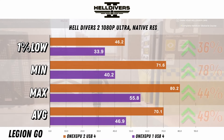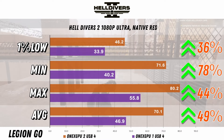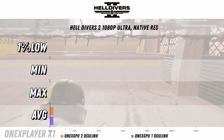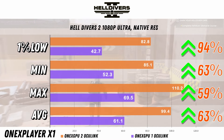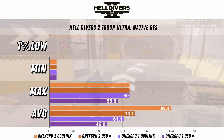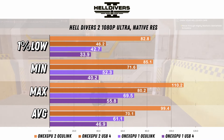Helldivers 2 with USB4 has a 49% increase for the average and 36% for the 1% low. For Oculink, we get some pretty big changes: 63% for the average and 94% for the 1% low. Looking at the combined results, USB4 on the 1xGPU2 is outperforming the 1xGPU1 with Oculink.